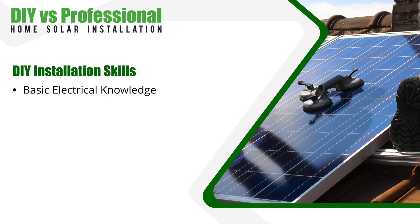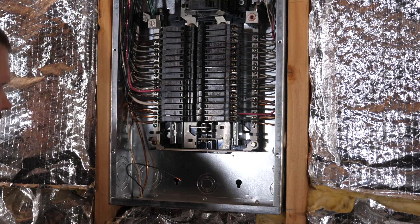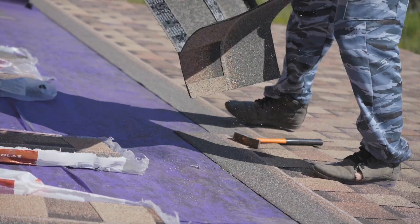Now that we have the high-level pros and cons covered, let's dig a little bit deeper. If you're thinking about going the DIY route, you should evaluate your own skill level to see if this is a project you can take on yourself. Here are some of the skills and knowledge you'll need at a minimum: a basic understanding of electrical systems and how to work with them safely — including knowledge of both AC and DC current, voltage, amperage, and electrical safety procedures. Since solar panels are typically installed on the roof, you'll also need some roofing experience to ensure a secure and watertight installation, including knowledge of roof types, flashing, and sealing techniques.